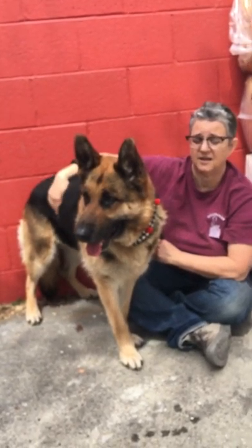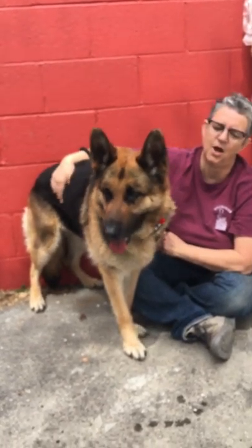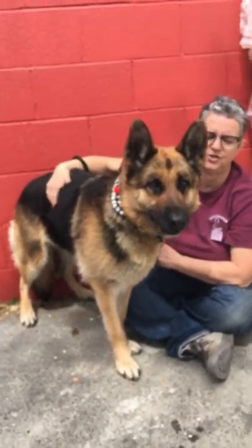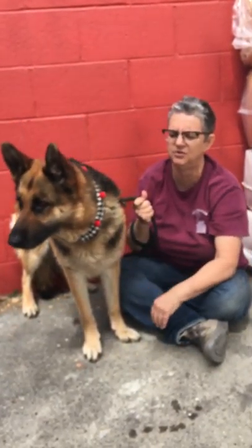She just needs someone who's going to give her a lot of attention. She can't just be stuck out in the backyard because she's too intelligent for that. She's going to get bored and she's going to find something to do — and it's probably not going to be something you want her to be doing.